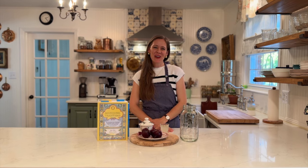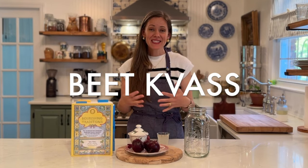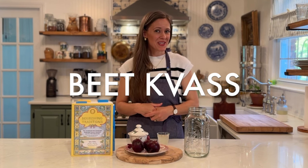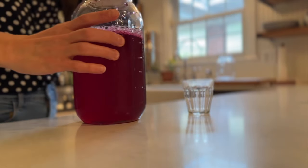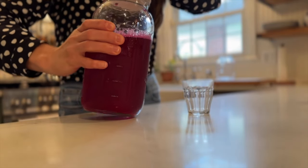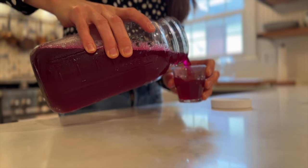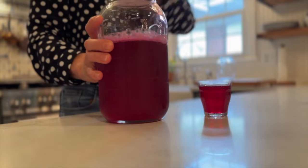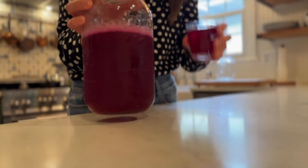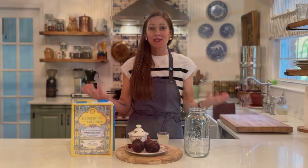Hello my friends, welcome back to today's video. Today we are going to be discussing beet kvass, so I hope you'll stick around to learn a little more about this nutritive drink from Eastern Europe.